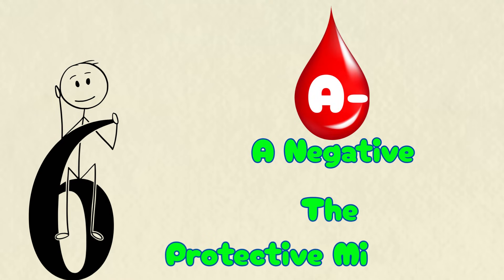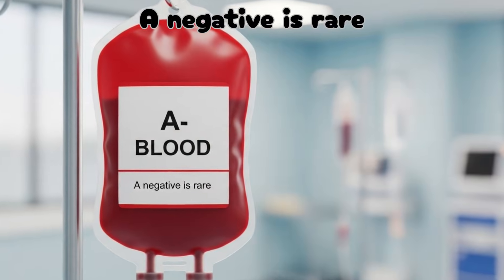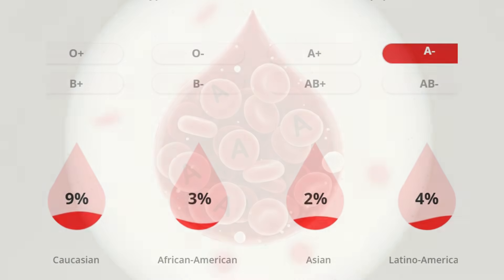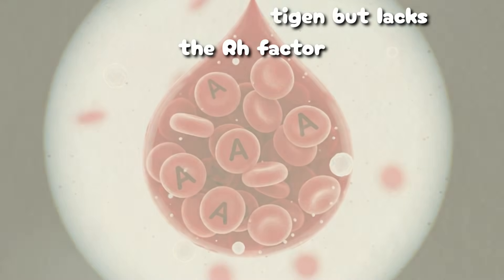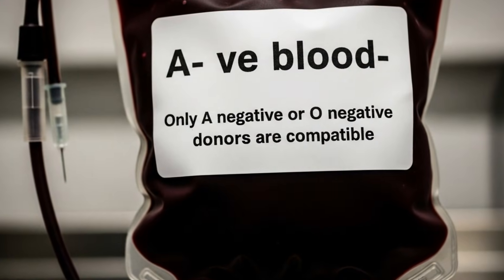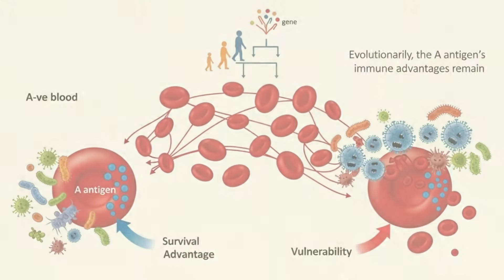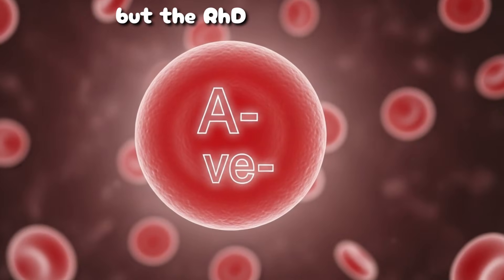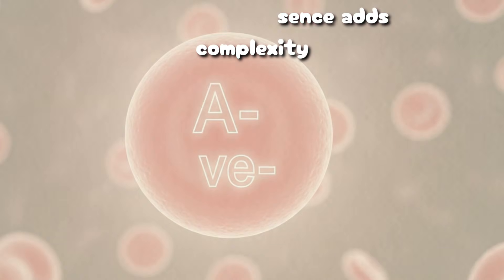A-negative, the protective minimalist. A-negative is rare, present in less than 2% of humanity. It shares the A antigen but lacks the RH factor, which makes transfusions more restrictive — only A-negative or O-negative donors are compatible. Evolutionarily, the A antigen's immune advantages remain, but the RHD absence adds complexity.